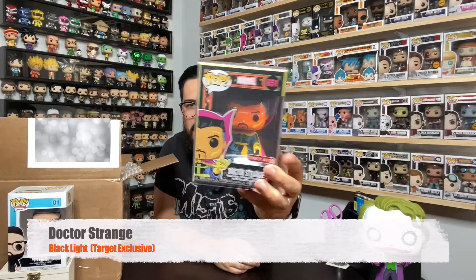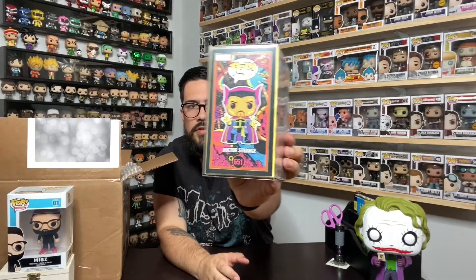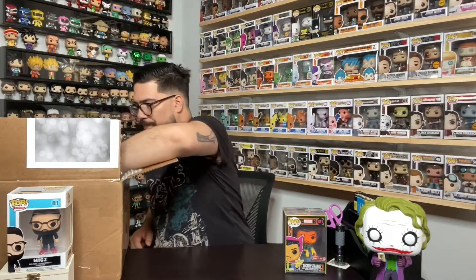Here we go — the first one is Dr. Strange. He's got some weight to him, a big mold with a cool suit on. I'm definitely going to take this one out and do photos under the blacklight for my Instagram. I got the core four that first came out. I didn't get the Spider-Man, who was sold separately in a box with a t-shirt — I tried to get him online but it was crazy. But here's Dr. Strange, the first of the four.